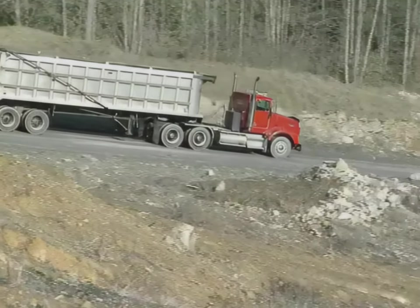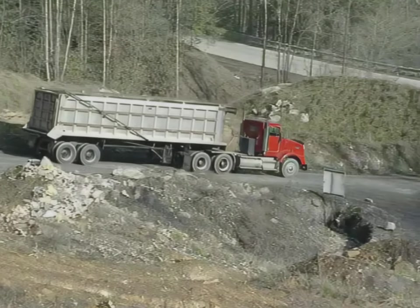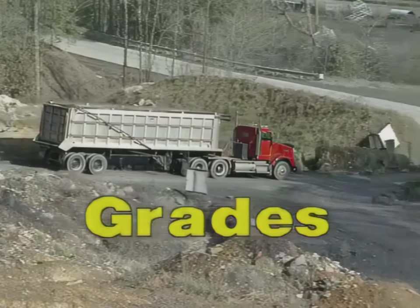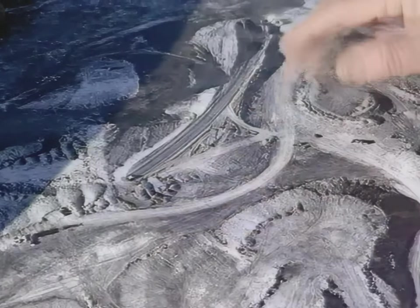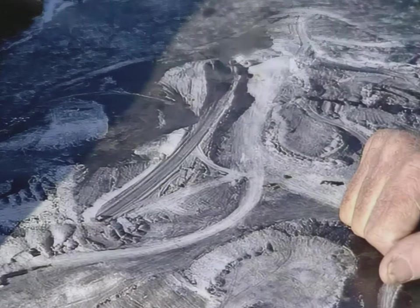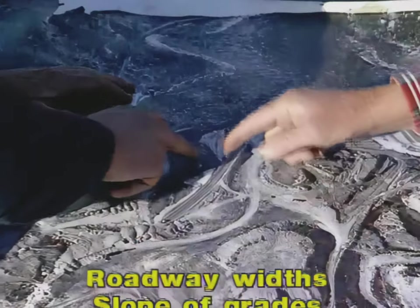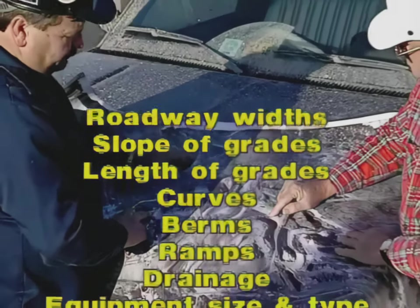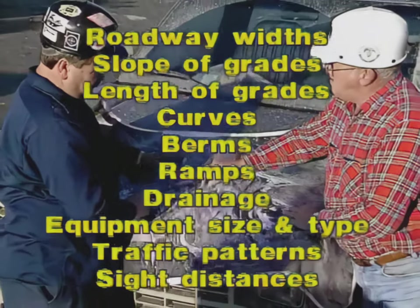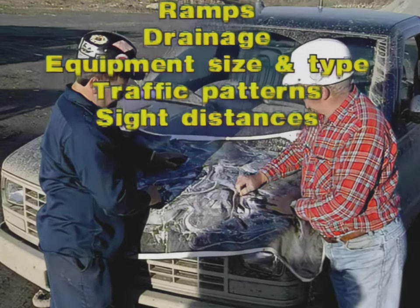Another important element required for safe truck haulage operations is safe haul roads. When haulage roads are developed in the initial mine planning, consideration should be given to roadway widths, slope of grades, length of grades, curves, berms, ramps, drainage, equipment size and type, traffic patterns, and sight distances.